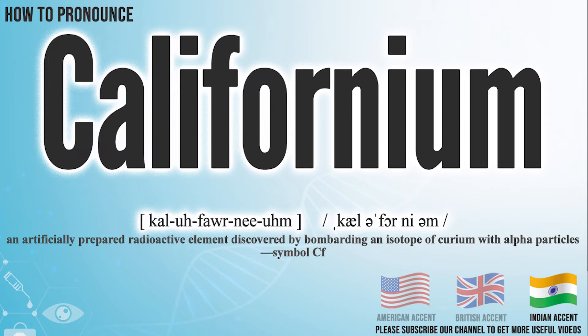In the Indian accent, it pronounces Californium. Californium.